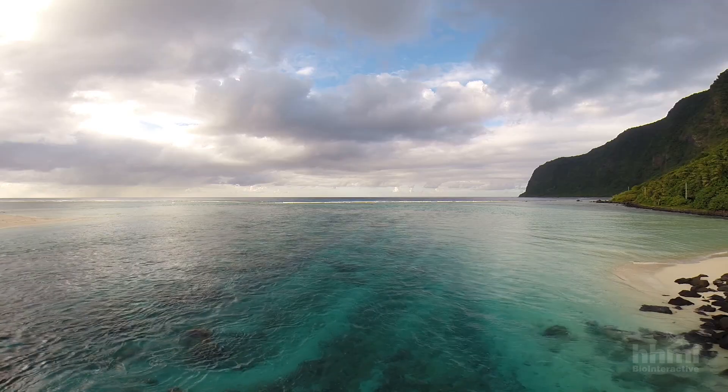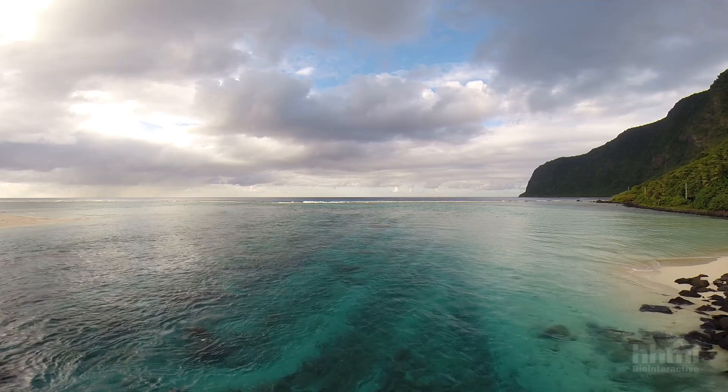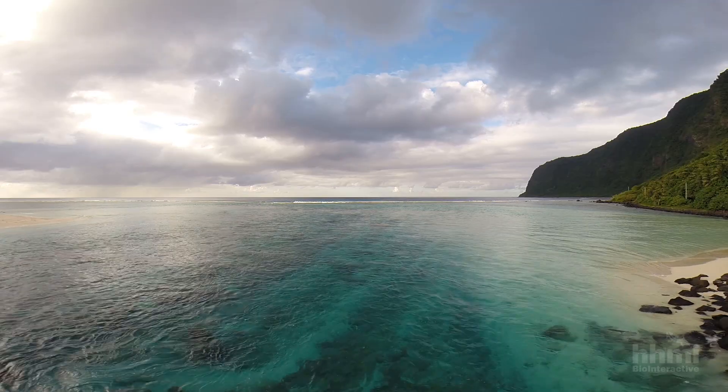Ofu Island and the lagoon behind the reef here is one of the best coral laboratories in the world. These back reef lagoons heat up to an extraordinary degree for a coral reef — up to 32, 33, 34 degrees centigrade. That's above the temperature at which most corals will bleach and die.